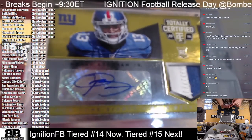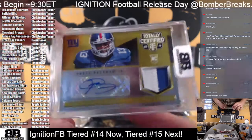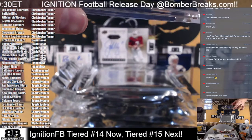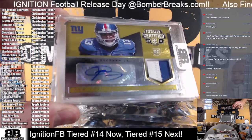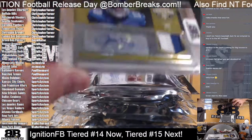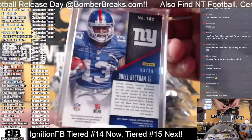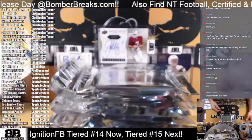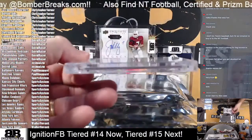Next up — Odell — Totally Certified two-color patch autograph to the New York Football Giants. Walter, congrats on the Beckham! Oh, there's the number — it's a Prime 3 of 10. Wow, nice — 3 of 10.